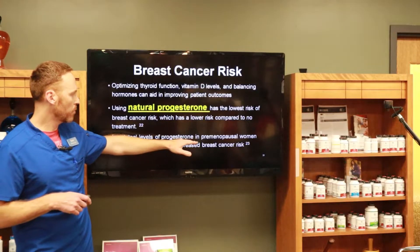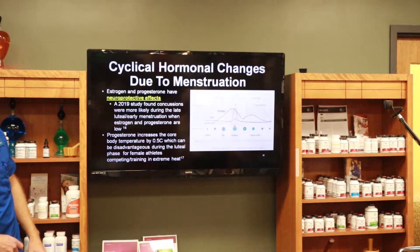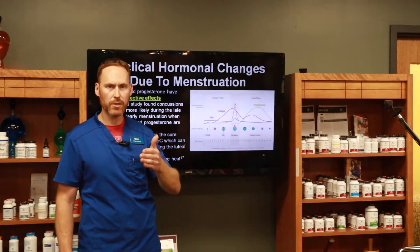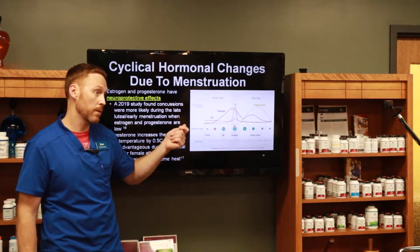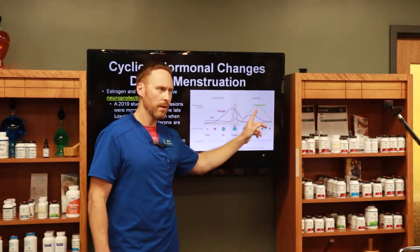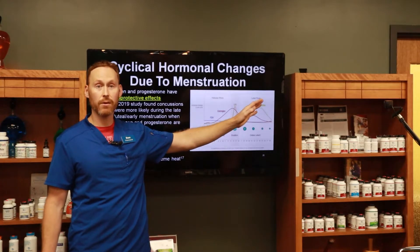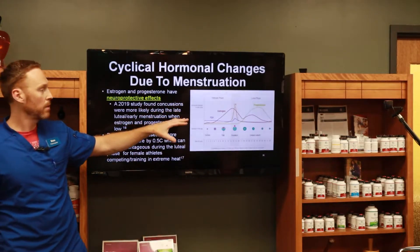Low luteal levels of progesterone in premenopausal women have been associated with increased risk of breast cancer. Going back to the menstrual cycle — the luteal phase — we have a test kit for menstrual cycle mapping where you can measure a woman's menstrual cycle. If their progesterone is not peaking up like it should be, that's a problem. That's potentially setting that patient up for breast cancer down the road, whether one year or five or twenty years from then. This jump in progesterone on the back end of the menstrual cycle is cancer protective.